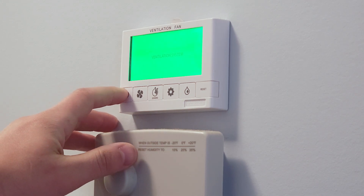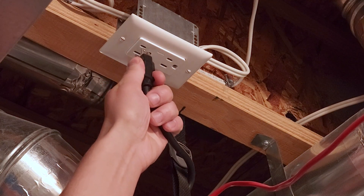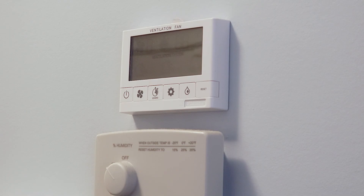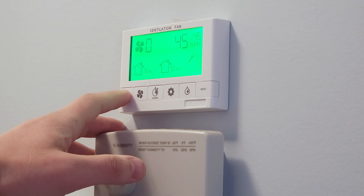If it's only smoky for a short period of time, then you might be able to shut off the HRV temporarily. Over time, you'll notice that the humidity and CO2 levels will increase. To remove the stale air, you may have to run the HRV intermittently, but this will also introduce more smoke.